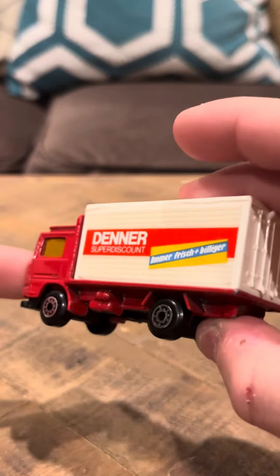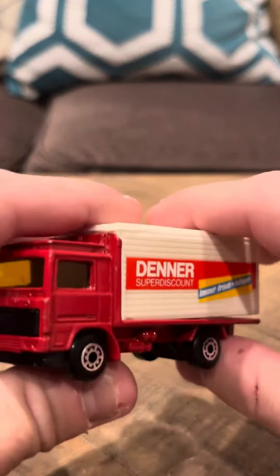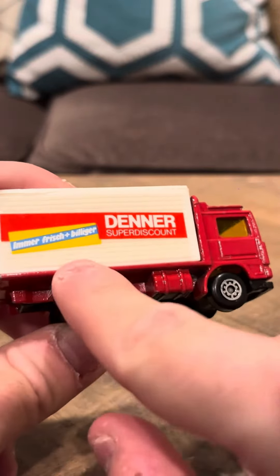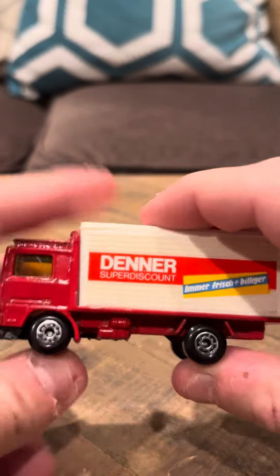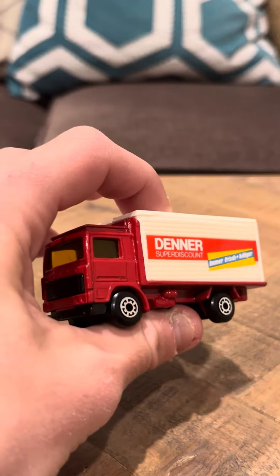Hopefully you guys can see this. I really hope you guys are enjoying my videos. So it says Emmer Frischbilliger. I think that's about it. That's going to be my review for the Denner super discount. Thank you.